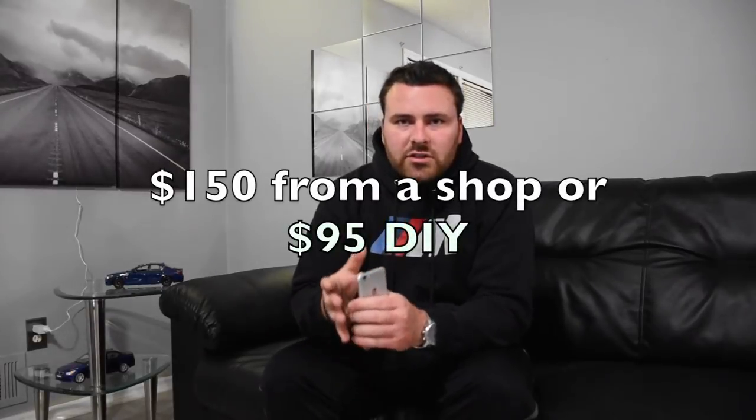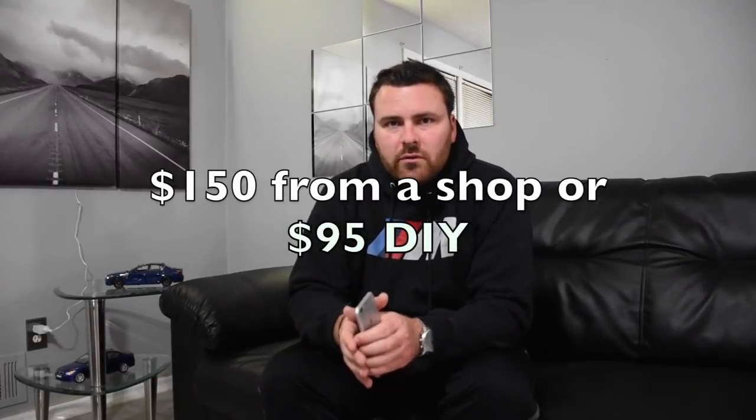My first two oil changes — I called several shops in my area and they all wanted $200, and that's what I paid. Do me a favor: don't pay $200 for an oil change. After getting more involved in the community, I found shops that will do it for $150. Now I actually just do it myself. You can have the oil and the filter shipped to your house for about $95, saving about $50 to $60 in labor. It's really simple — I have a video on how to do it in the description below.